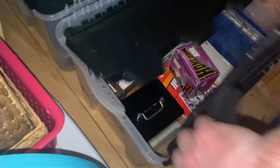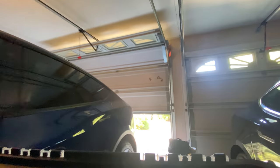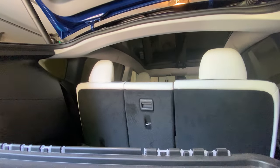Hey, David here from What Drives You, and today we're going to be doing something a little bit different. I got inspired by my cousin's channel, Mike's Baseball Card Review — you should go check it out. I actually went and looked for my old baseball cards from when I collected back in the early 90s. It took a little bit of digging, but I finally found them in the attic and brought them here into the Model Y.